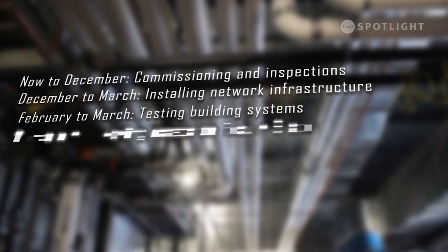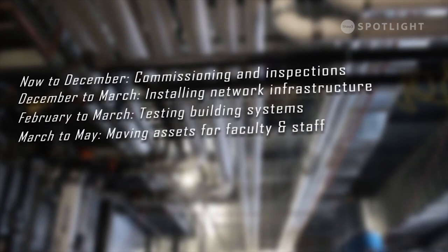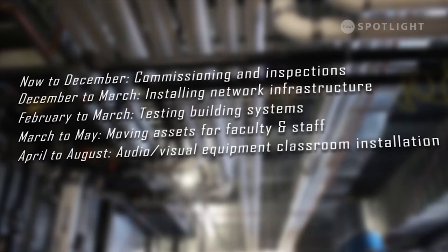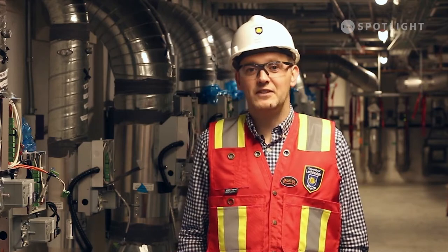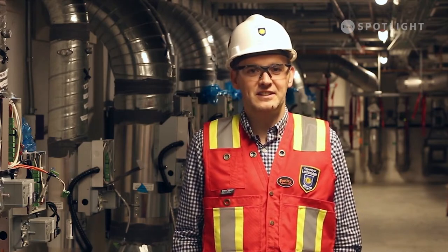Early next year, we'll be overseeing testing of the heating, cooling and ventilation systems to make sure they're functioning properly. After that, we'll procure and move furniture in and begin to set up network and classroom infrastructure. Early 2019 marks the end of PCL's construction phase and the beginning of our transition into this incredible facility. We're thrilled that this project is still on time and on budget, and we're less than a year away from showing this building to the rest of campus and the Southern Alberta community.